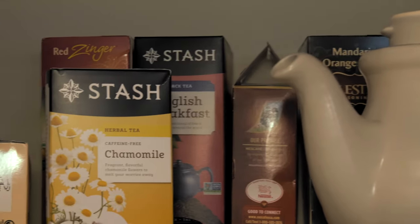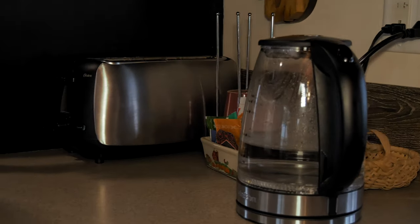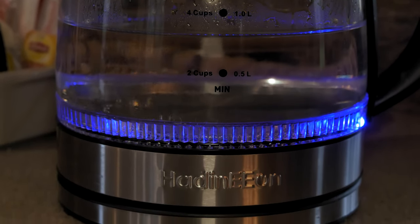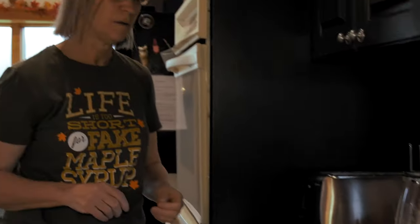Please help yourself to our tea. There's often a whole stack of mugs there, but we have other coffee mugs too. This nifty thing here — you turn it on, it lights up, and then it's cordless. Once it's boiling, you can fill up your tea cup anywhere.